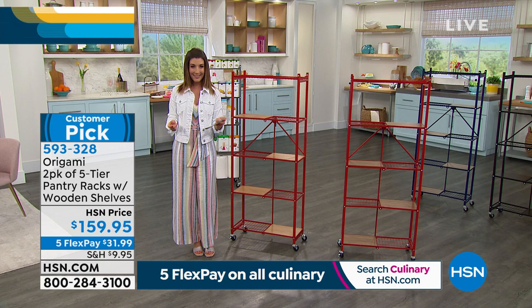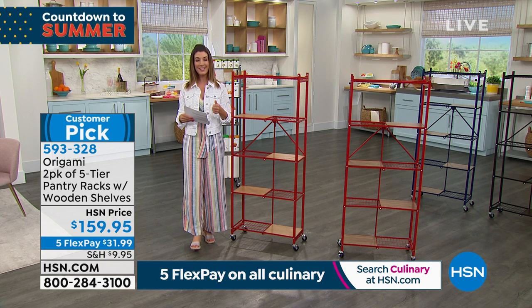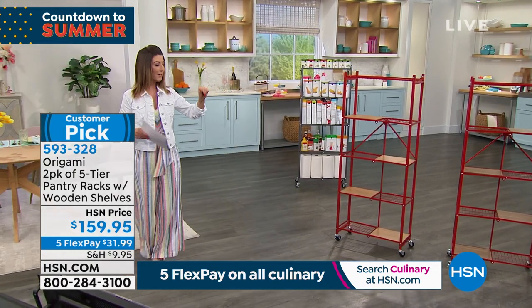Let's talk origami. For those of you that love our origami collection here at HSN, it is a fan favorite. Come on in and take a look at this incredible buy because we're going to give you a set of two. Go ahead and check out these colors.